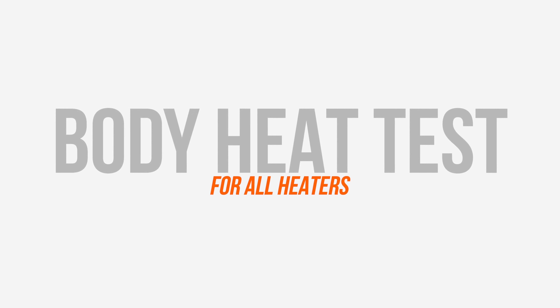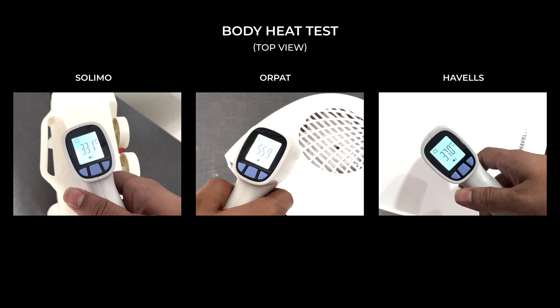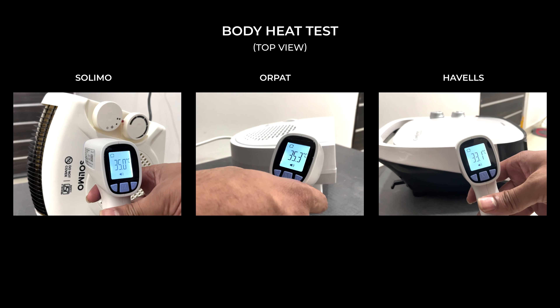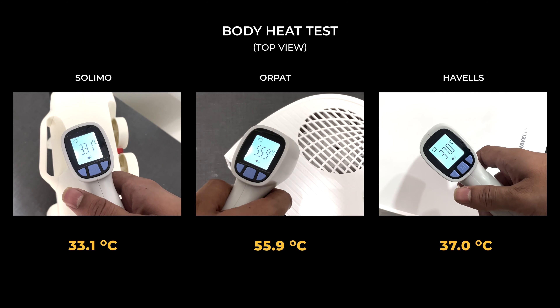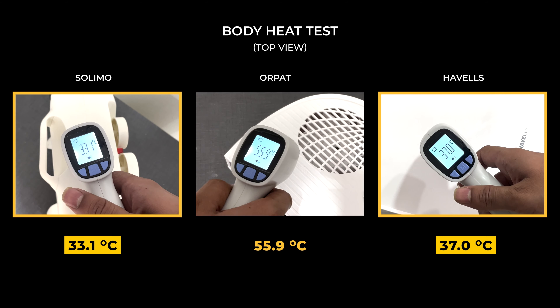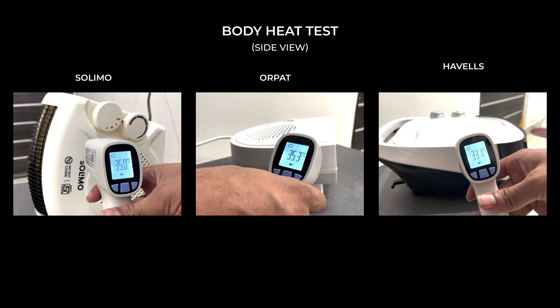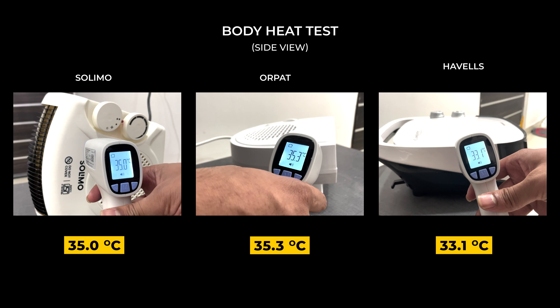Next, we checked the body temperature of all machines, as you may sometimes need to move the heater from one place to another. We checked from the top and the side. The top surface of the Orpet was the hottest at 56°C, followed by Solimo at 33°C and Havells at 37°C. On the sides, all machines were quite cool, ranging from about 33 to 35°C.